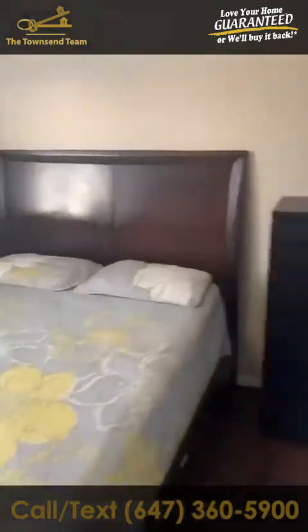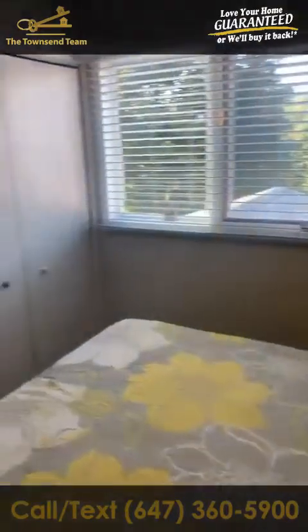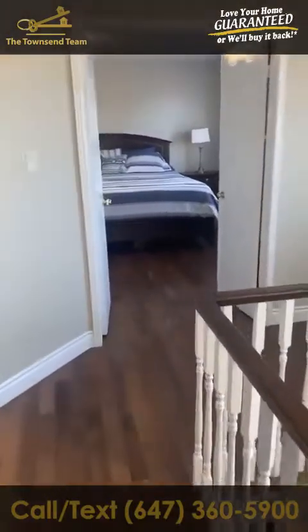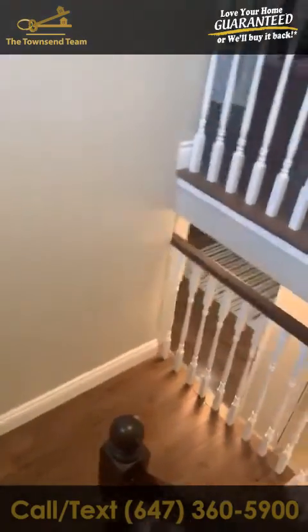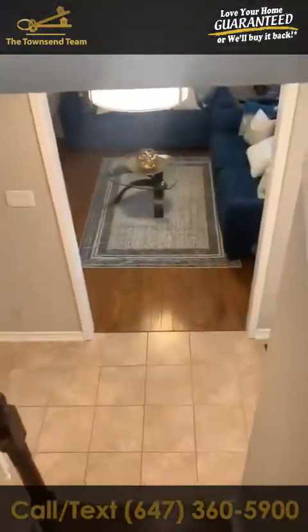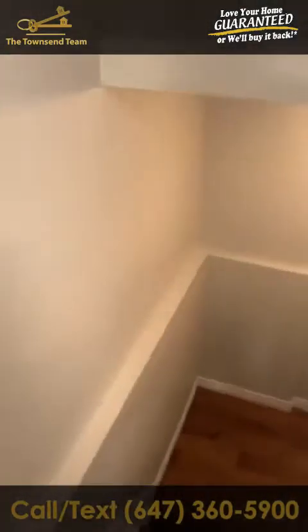This house is perfect for those starting a family or with a few kids who want to get into a nice home in an incredible community. Give me a call at 647-360-5900, send a text, or put comments below and I can get you into this property before anybody else — it will not last long. I'm thinking about listing it this week and I'm convinced we're going to get multiple offers. Let's go down to the basement and finish this up.